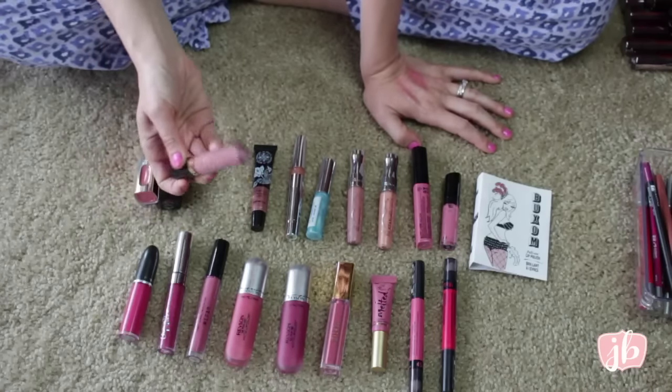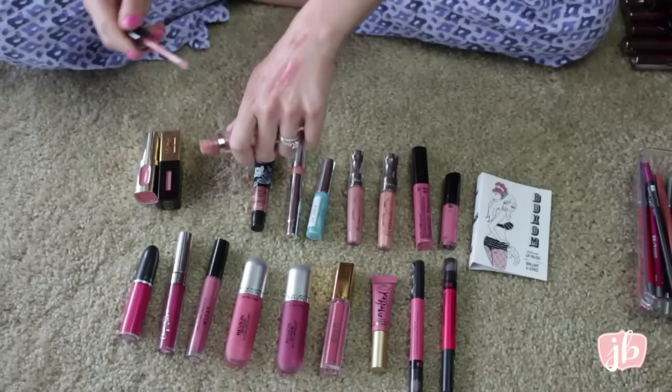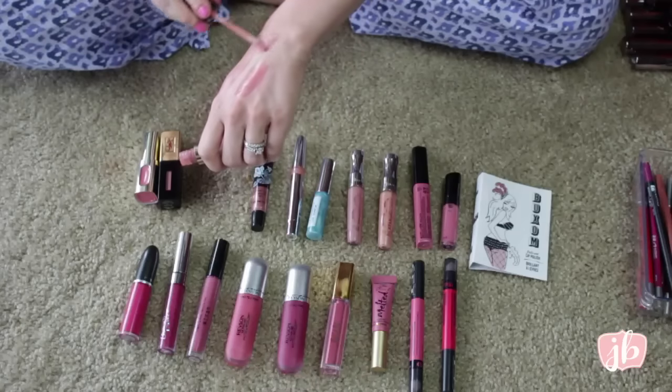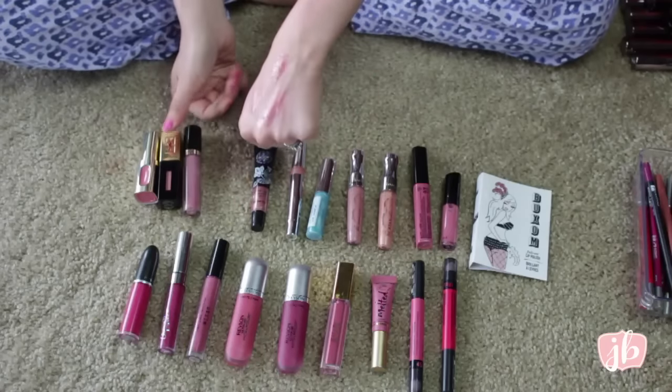This is the Revlon Super Lustrous Lip Gloss in Supernatural and it's just a perfect, normal, kind of mauve lip gloss. It's just the perfect one, so I love that.